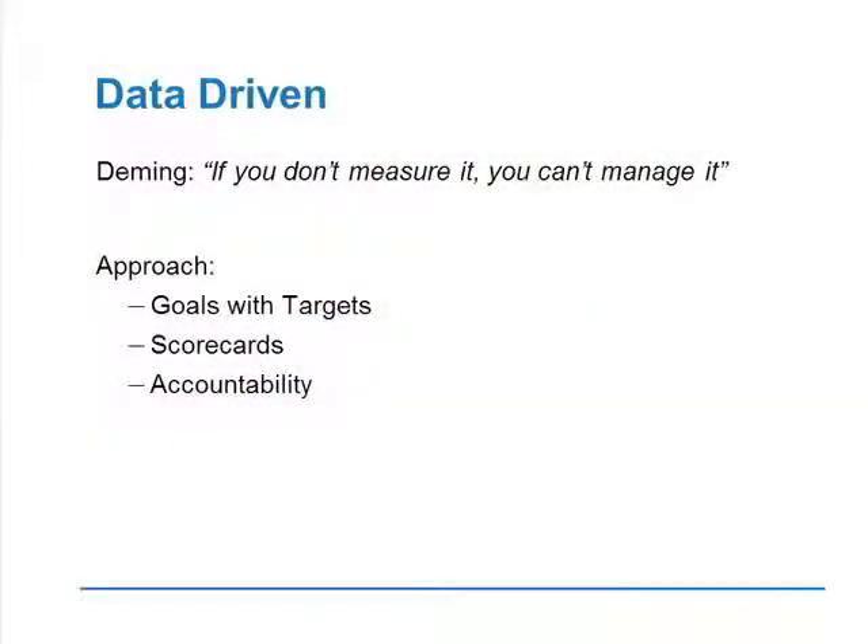I brought up the issue of being data driven. Deming, one of the fathers of performance improvement, said: if you don't measure it, you can't manage it — and that is just so true. In setting our overall approach, it's about setting goals — understandable, simple goals with very specific targets. Having scorecards: how are we performing? Are we improving? Are we measuring the right things? And not being scared to adjust your goals, targets, and scorecards. And then accountability — easy to say, not so easy to do, but easier if you do the other bits right. If you have specific goals with targets, if you have scorecards, if you tell people what the expectations are and follow through, it's much easier to hold people accountable.